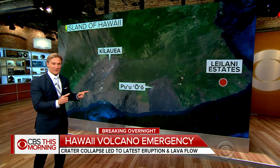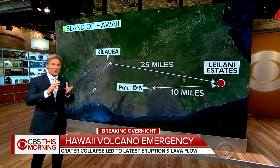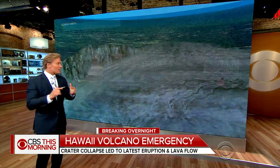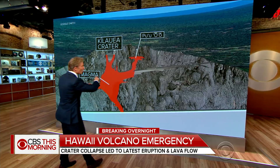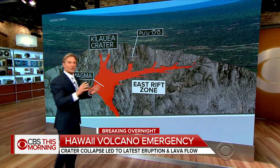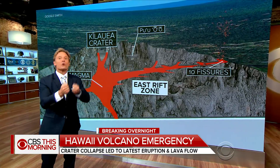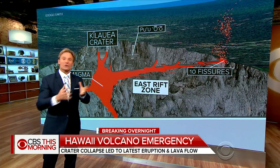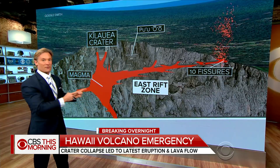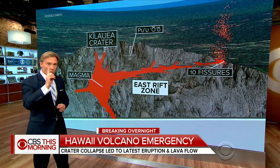That's actually dust from the collapse of the floor, and that crater is more than 10 miles from the Leilani Estates. It's more than 25 miles from the center of the volcano, so that lava traveled a great distance. When that floor caved in, that lava went back underground. It traveled all along the east rift zone right here all the way out to the Leilani Estates, and as that lava pushed further and further along, it formed cracks in the surface, and these cracks are called fissures. There have been 10 fissures so far, but all but one of them have closed up, so there's only one that's still active.